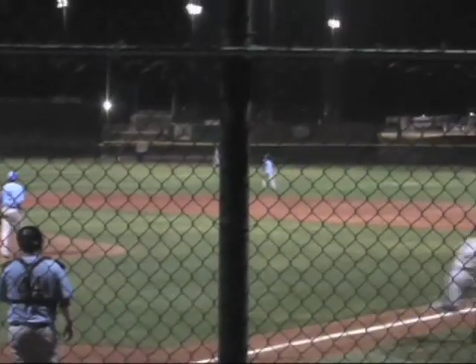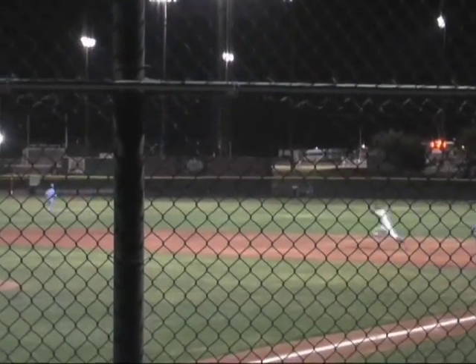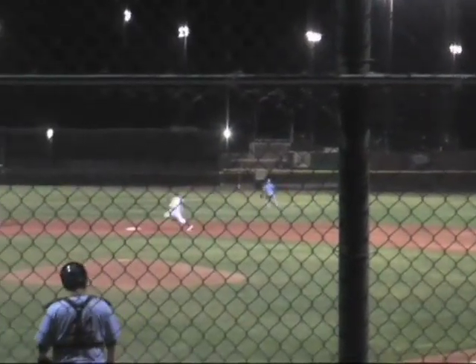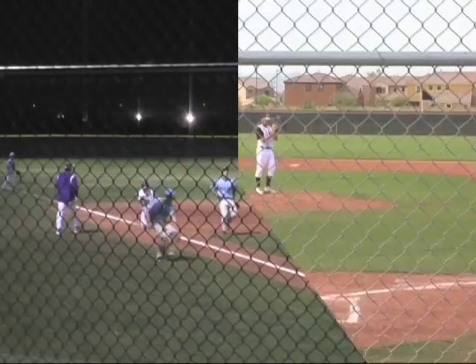And the 0-1, driven well and out to right center field, and that's going to go up to the fence. Scott on his way to second base, he'll make the big turn, coming around for third. It's going to be close, and a throw hit Scott in the back.